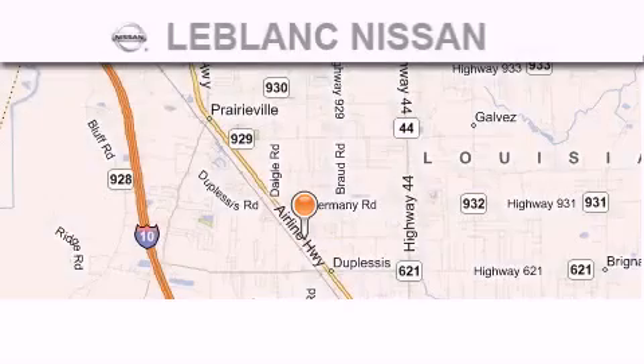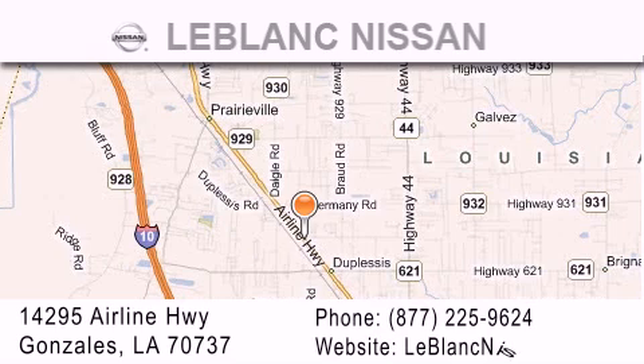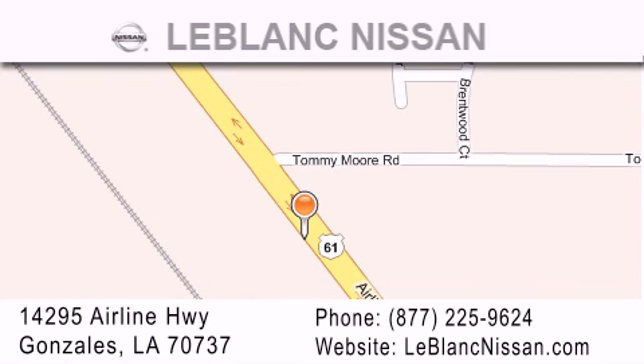Thank you for shopping at LeBlanc Nissan, conveniently located in Gonzalez between Baton Rouge and New Orleans at 14295 Airline Highway. Please contact our internet department at 877-225-9624 for special internet-only pricing.